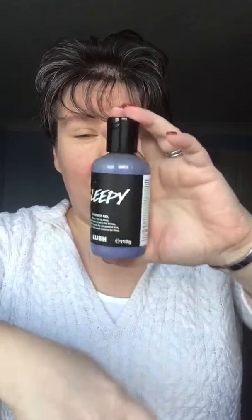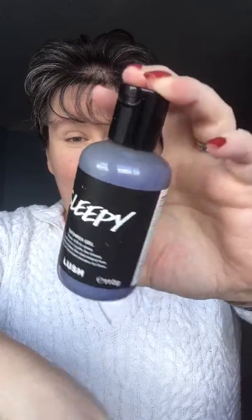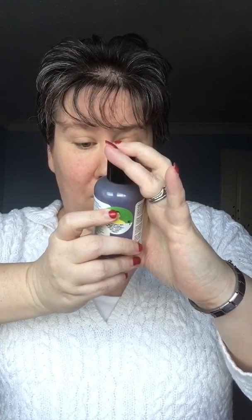Then we've got the Sleepy shower gel, which again I've not yet tried. It says 'sleep, drift to sleep, sweet tonka counts the sheep, lavender shakes the dreamland tree, and from it fall sweet dreams for thee.' So again that lovely lavender scent — I'm looking forward to trying it in my bath. And that's everything out of the gift set.